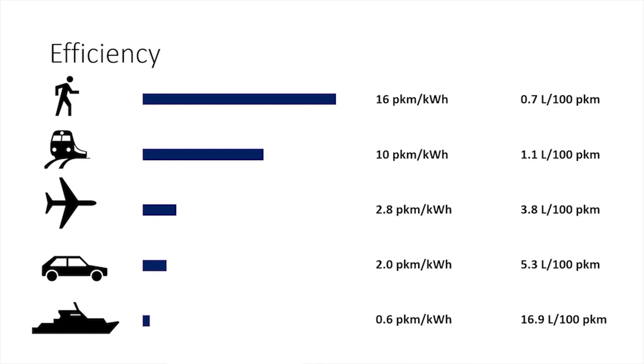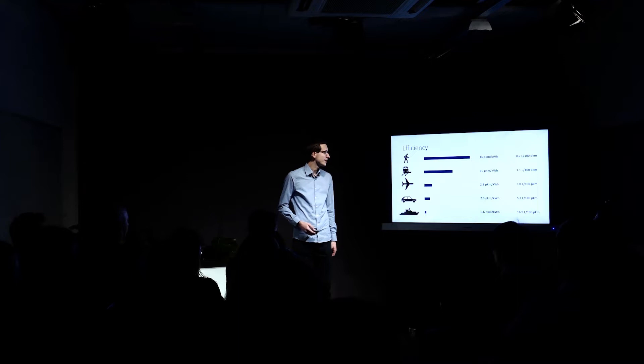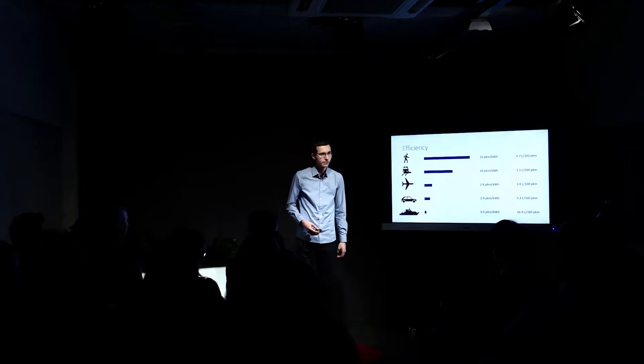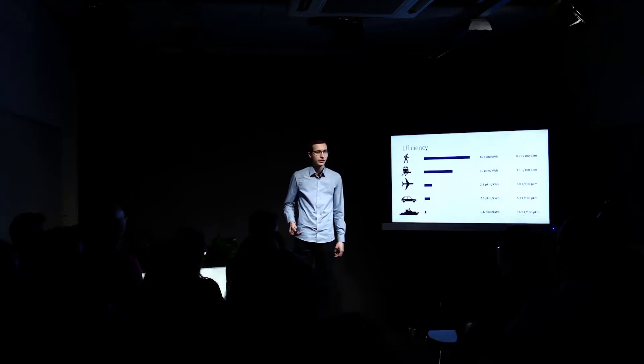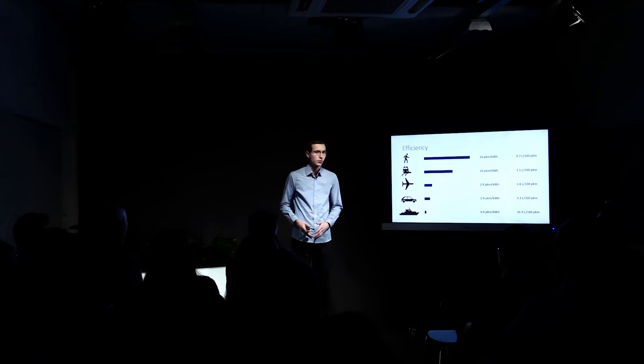But walking is maybe not that practical if you want to go to the United States or South Africa, because then it would require swimming, which is far less efficient. Maybe an even worse idea. The train is obviously a very good choice — maybe the best you have. What's interesting is that flying is actually more efficient than driving a car, mostly because more people are in an airplane than in a car. Cars are just too large if there are only one or two persons in them. If you think it's better to take a ship across the Atlantic, that's not a good idea — it's about five times worse than flying to New York. So you should probably stay with the airlines in this case.